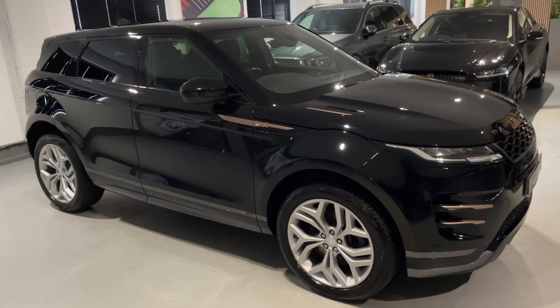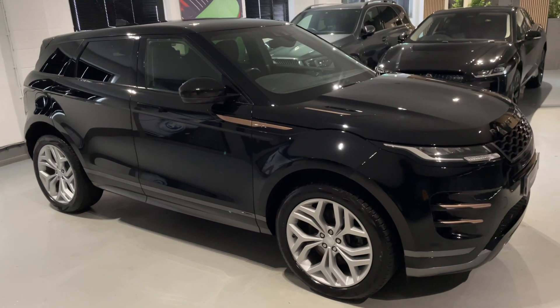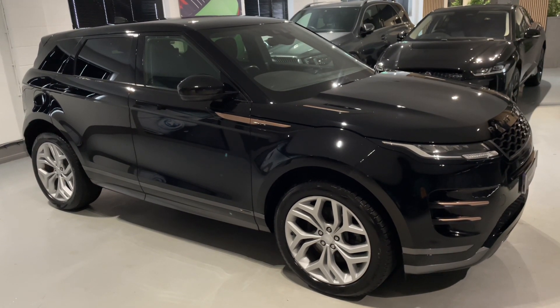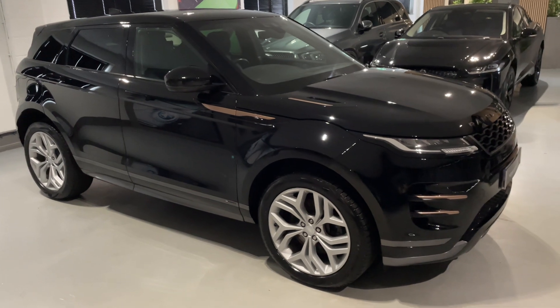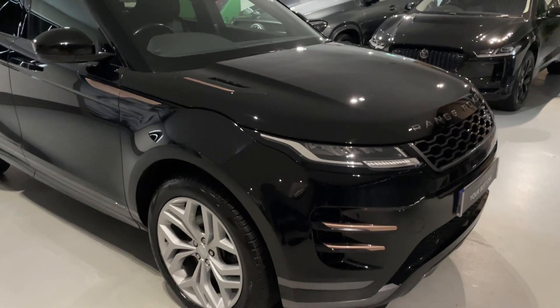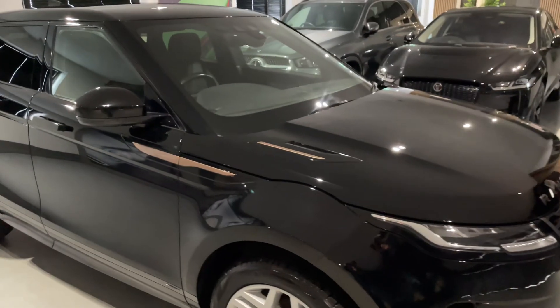Hello from Your Best Car in Buckinghamshire and welcome to the walk-around video of this 2020 Range Rover Evoque D180 R-Dynamic S. This car is presented in the sought-after combination of Narvik black exterior paintwork with full black heated leather seats inside.